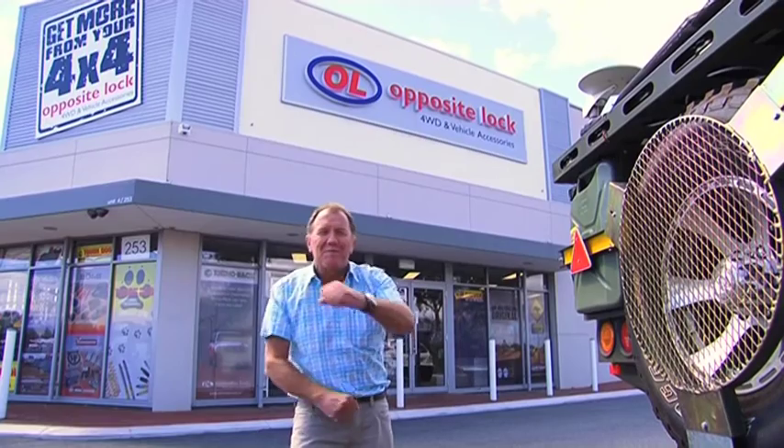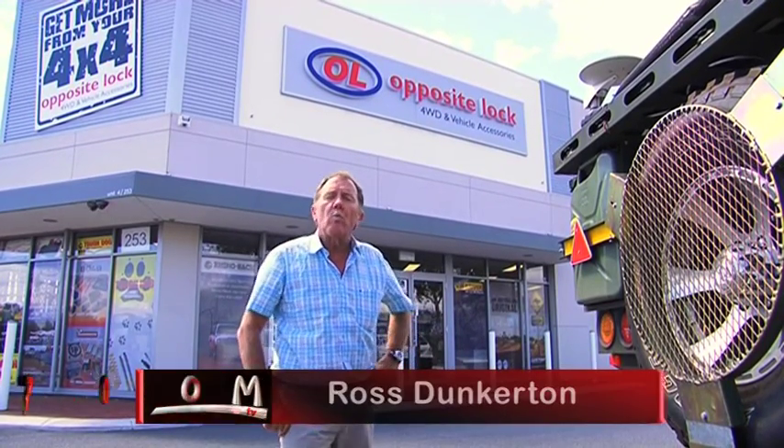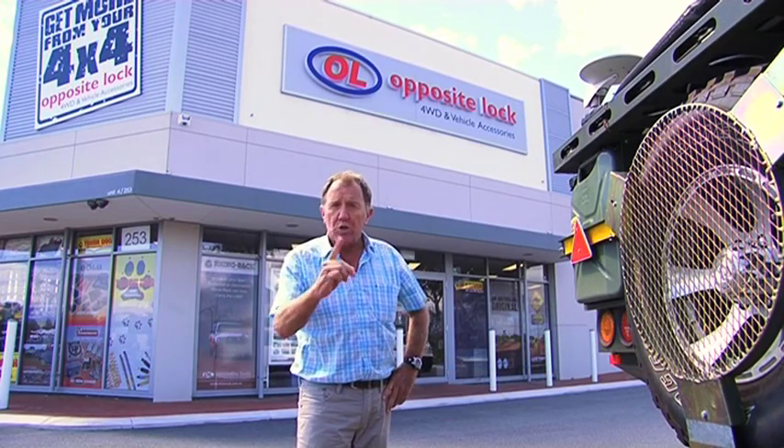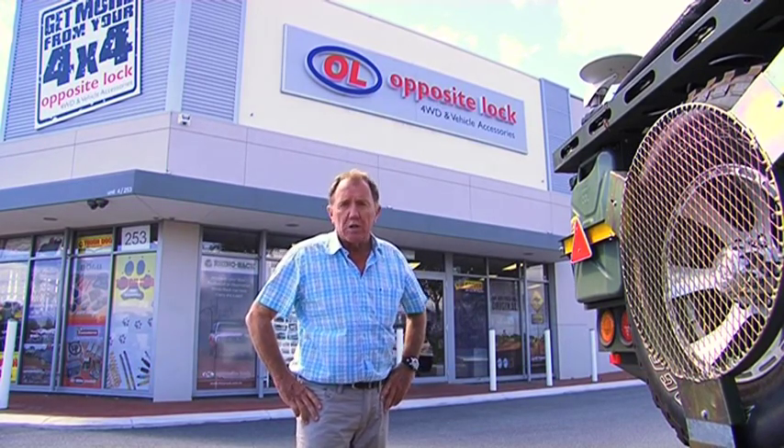Opposite Lock — what a great name for a business. It started life way back in the mid 70s in Sydney, started by a mate of mine, Ed Mulligan. One store selling all sorts of motorsport equipment.